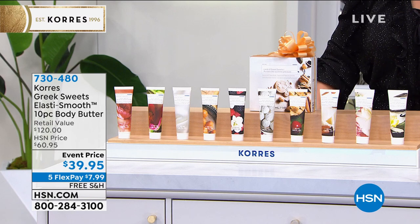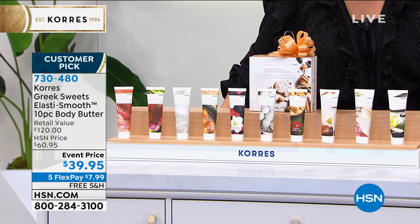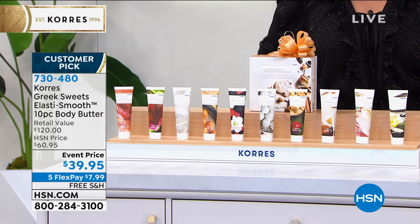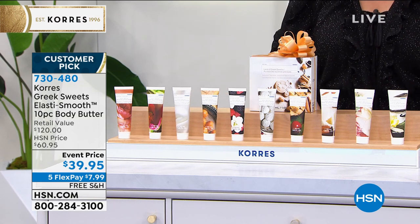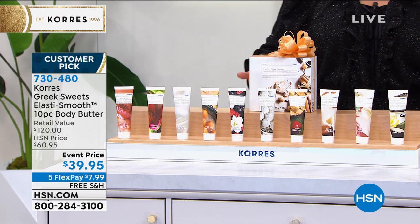Take a look at what you're getting here. You're not choosing — you're getting a 10-piece set of your favorite body butters. It's already a customer pick at 4.7 stars. You get them all, and in this set you get five of the number one bestsellers, including the unscented, which is really nice for those who don't want fragrance.